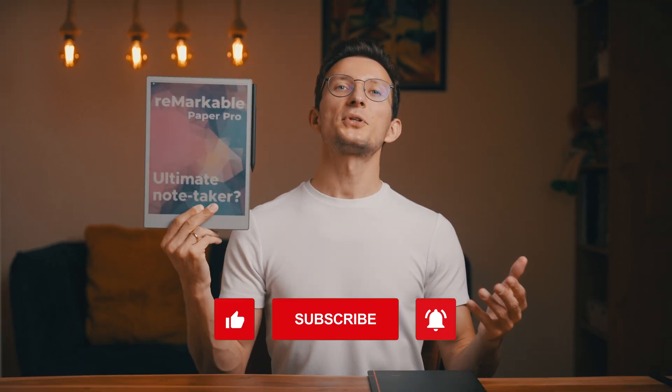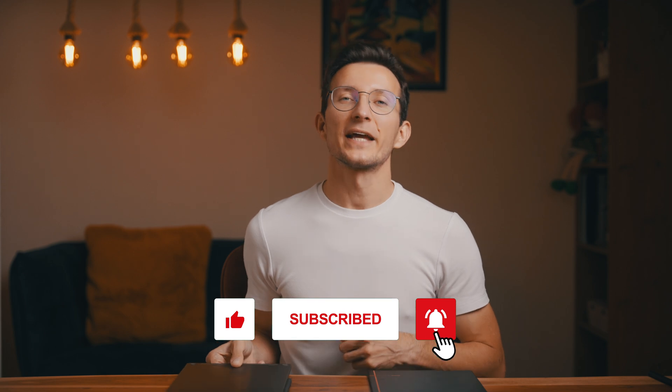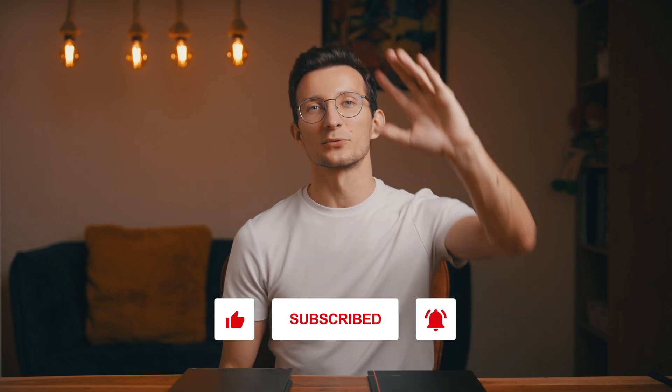Which device fits your style better? Let me know in the comments section. If you'd like to check the full in-depth review of the reMarkable Paper Pro, you can head to that video. I appreciate you giving this video a thumbs up and subscribing to the channel. Thanks for watching and I'll see you in the next one!